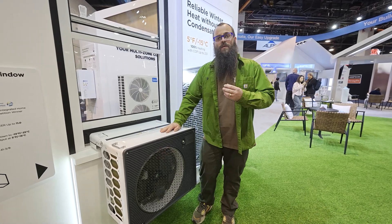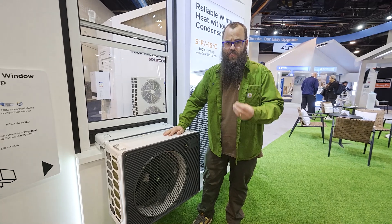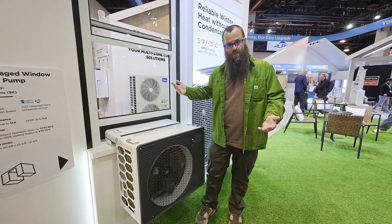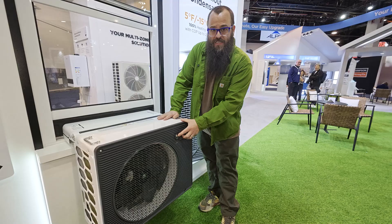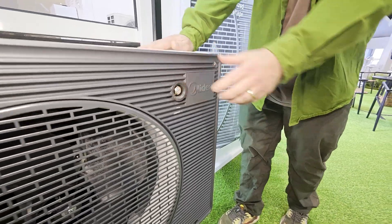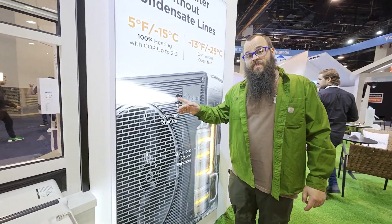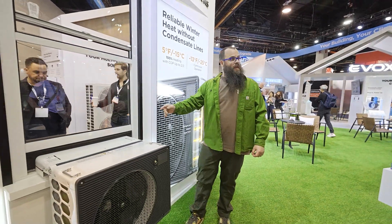Anybody who's had a window air conditioning unit knows they generate condensate and it drips constantly. They didn't want that issue, because if you have a tall building with a bunch of these, you don't want it dripping down below. So what they did is create a little mister — any condensate that gets generated gets pressurized, sent out, atomized, and sprayed out into the air.